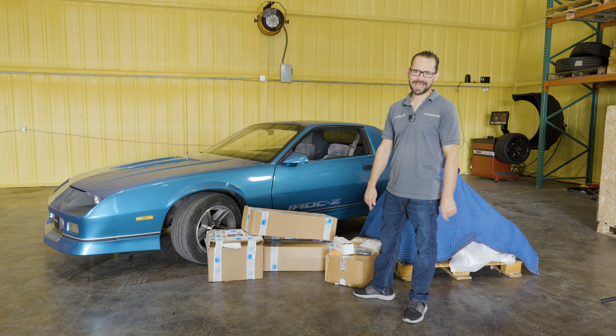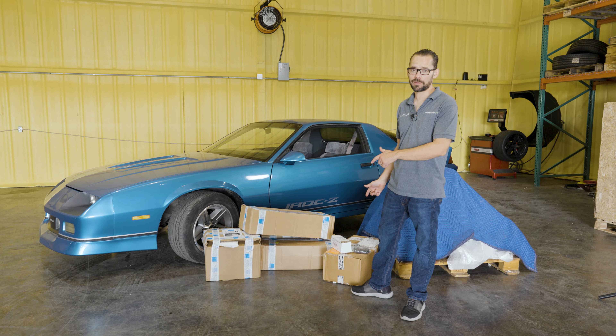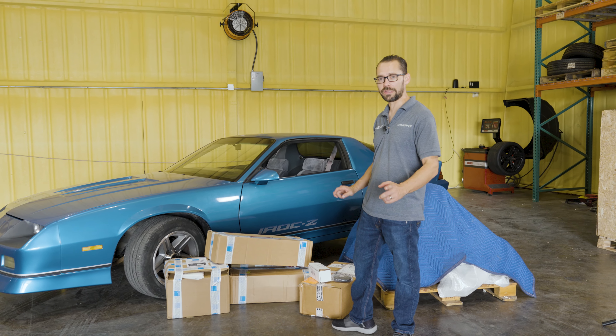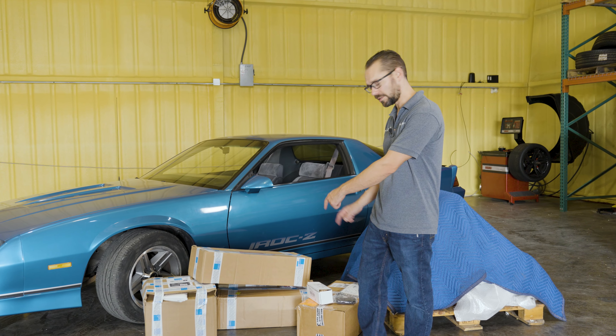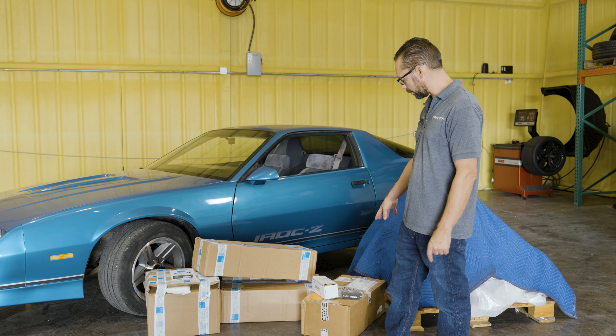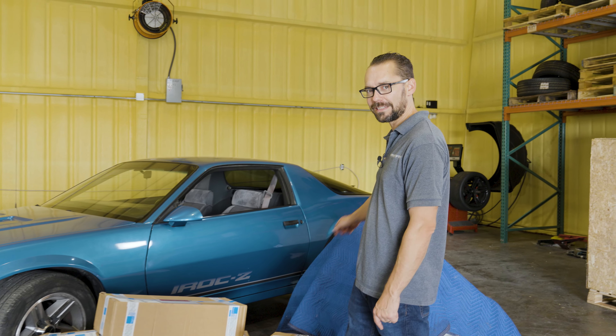We're back on the 85 IROC Camaro project. We got some more cool products to talk about. We're going to do a little bit of unboxing here. We got some really cool stuff from Nuke Performance — an ARE dry sump oil tank, a couple of little doodads, and a surprise under the blanket. So stay tuned.